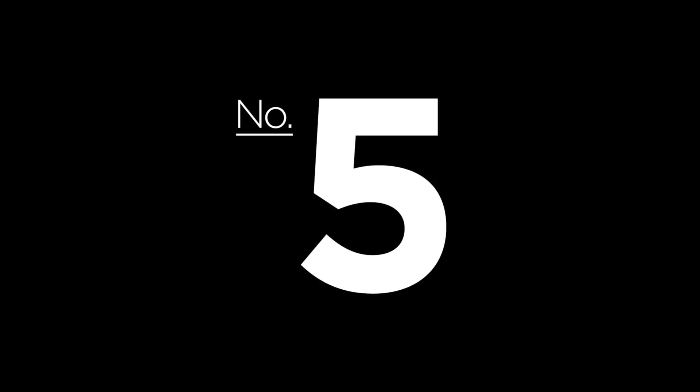Number five: an ECU remap. Cost: £550. BHP gain: 6. Cost per BHP: £92. The final option is to reprogram the car's onboard computer, allowing you to take maximum advantage of all the mods you've made by changing engine parameters such as ignition timing and fueling.